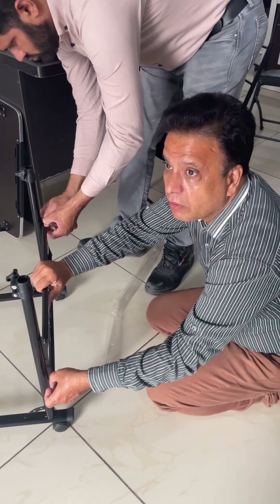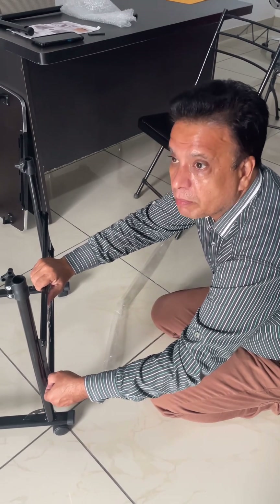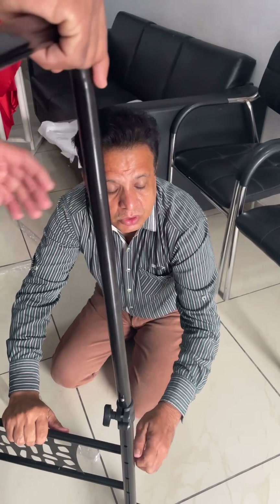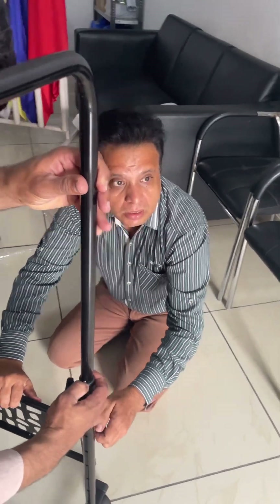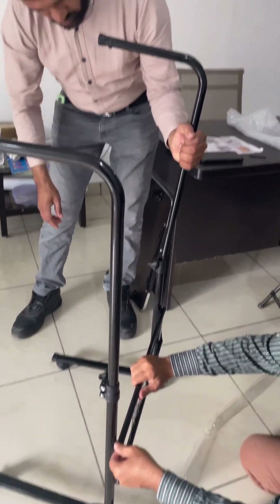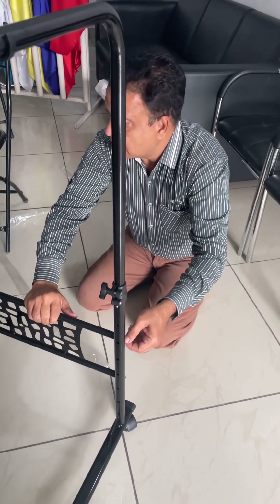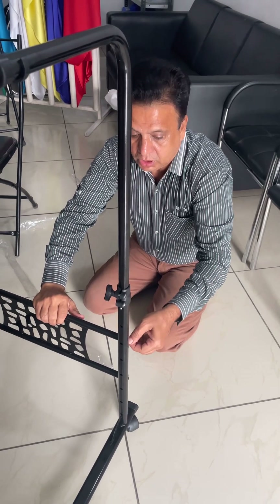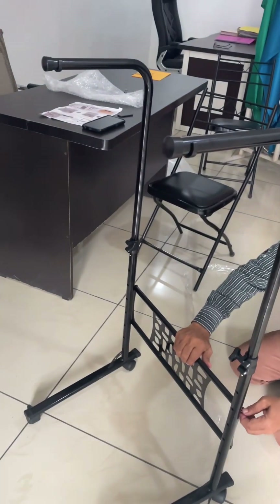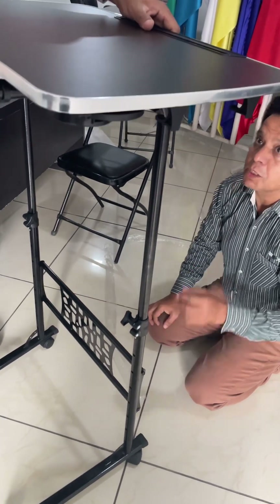It's to be remembered that whenever you will be getting a parcel from any online shopping platform, you must make a video so that if there is any kind of defect in that particular thing, you can claim. It will be proof that the item received by you is defective. This is something I experienced myself.